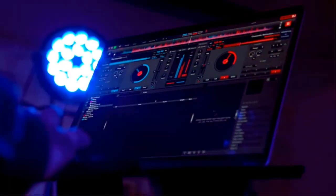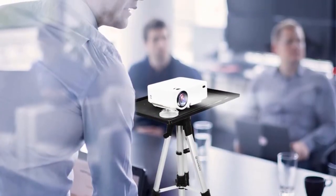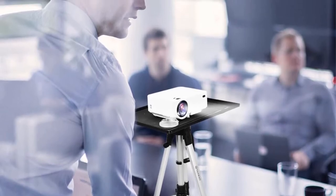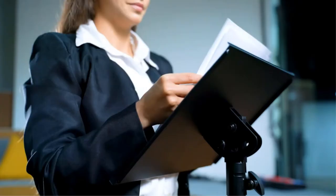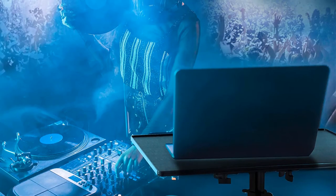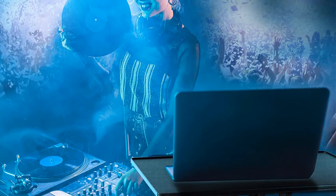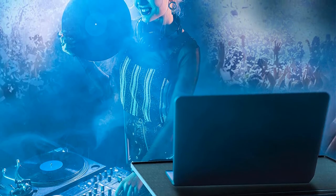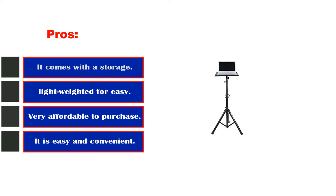It is designed with non-slip pads to support the platform from damage and increase stability. This product is easy to set up effortlessly without any tools required. The stand is made from aluminum alloy and is portable to carry. It comes with a storage bag that makes it perfect for traveling and storage. The stand is adjustable and you can set it to your preferred height. Pros: comes with a storage bag, lightweight for easy transportation, very affordable, easy and convenient to set up. Cons: requires a few setup steps.